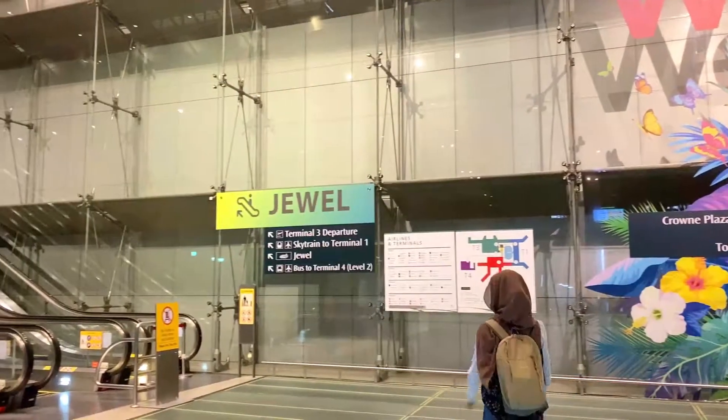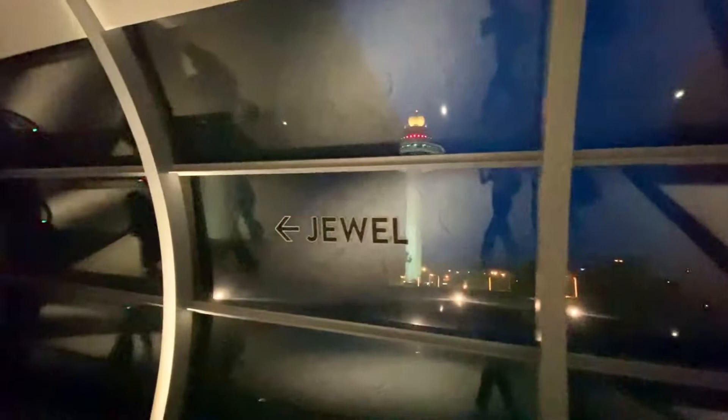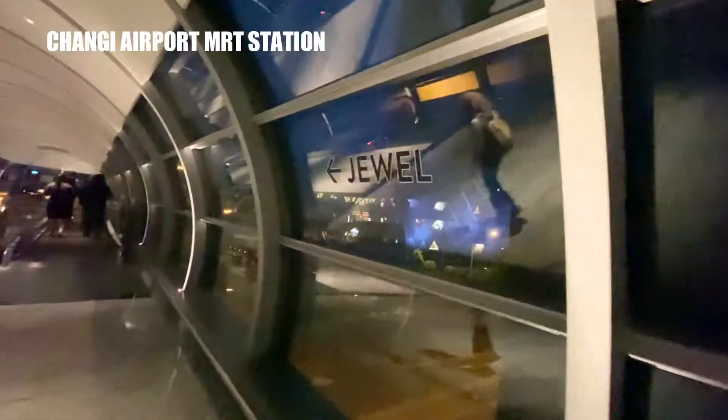Hi, welcome to our channel. Today we are going to bring you a new travel to Jewel at Changi Airport in Singapore. Jewel is an airport mall — it's a mall inside Changi Airport. You can either come here by bus or MRT.